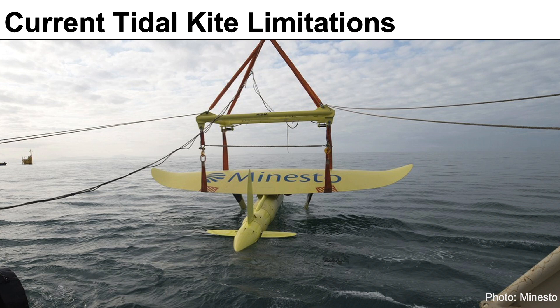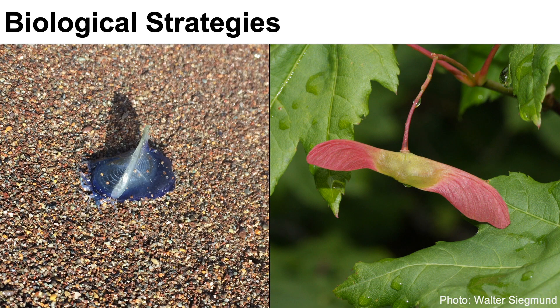Unfortunately, current tidal kites have several very large issues, particularly when it comes to their control and stabilization systems. They have flaps and rudders that help steer the kite through the water, yet those systems break a lot, meaning the kites have to be serviced frequently, and that has overall reduced their ability to be used across the world.